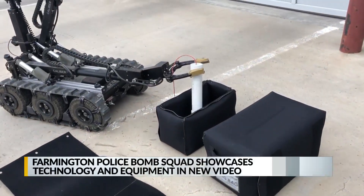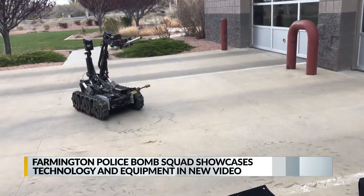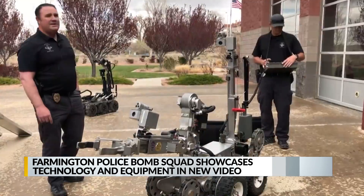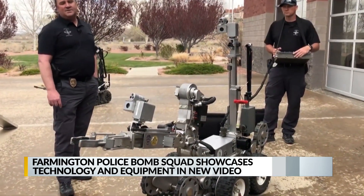Sergeant Richard Gibbons shows how the bomb squad would pick up and secure a pipe bomb using one of two robots. They also showcase a larger robot, nicknamed Woody, that can pick up larger items.